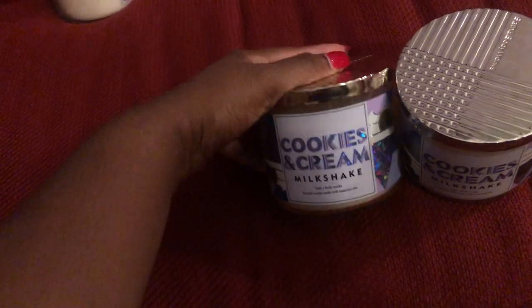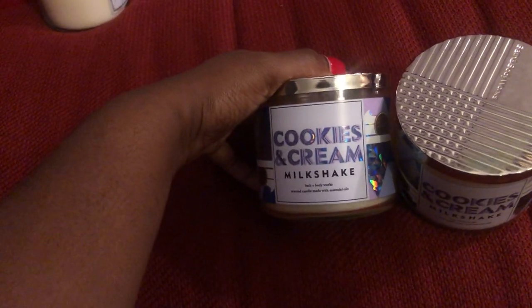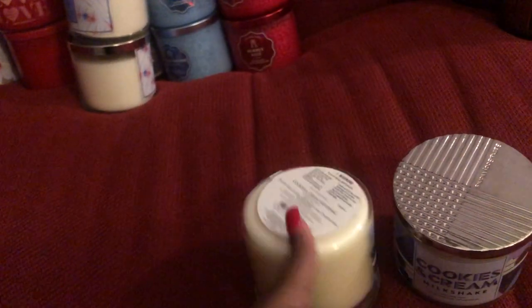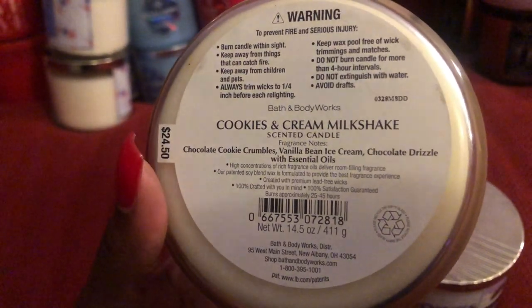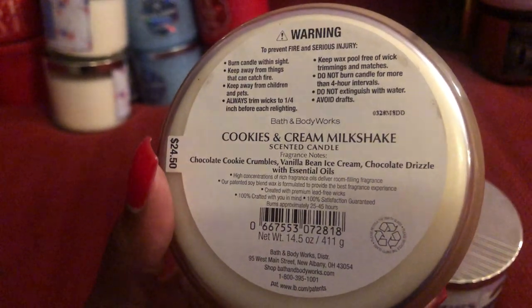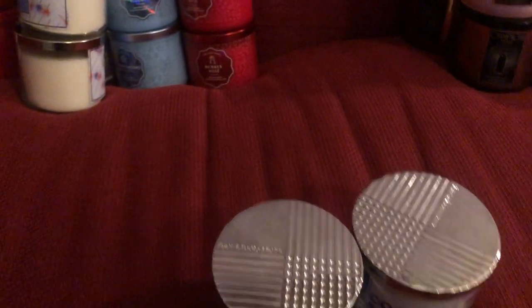Another find during SAS is the Cookies and Cream Milkshake. These were the scent notes for that. This smells exactly as the name states — it smells just like an Oreo cookie inside of a milkshake, like a McFlurry. That is a great candle.